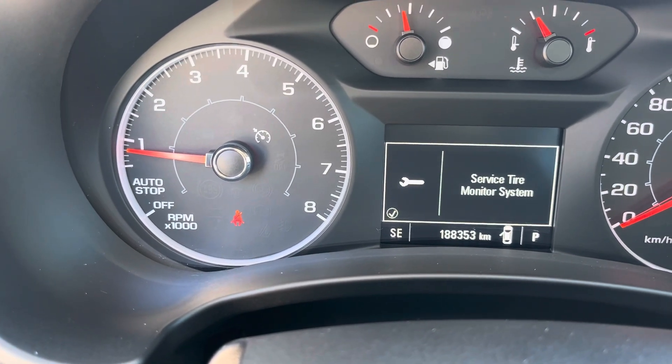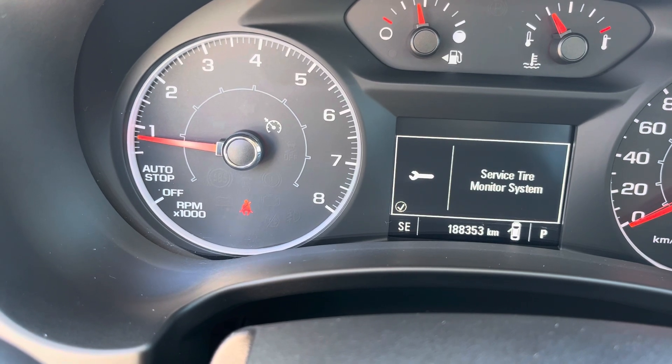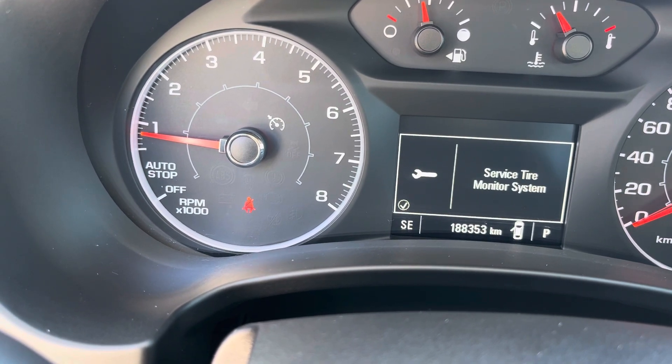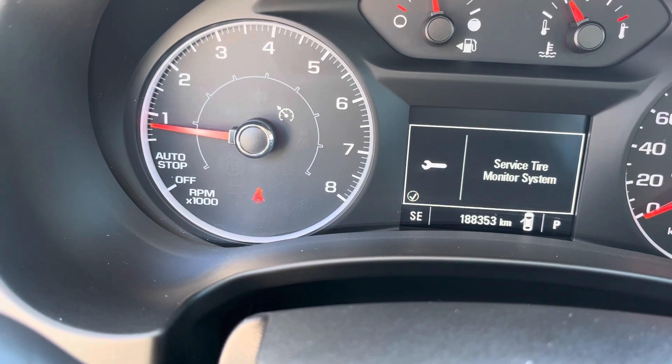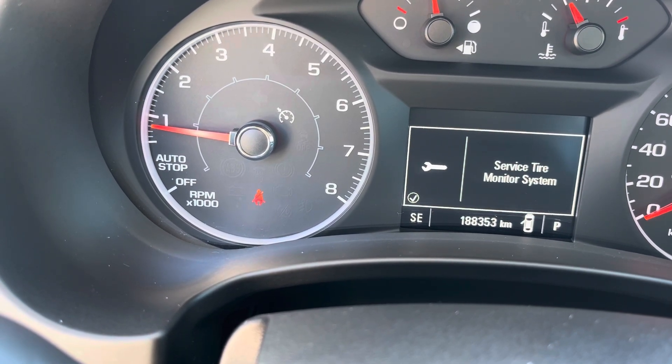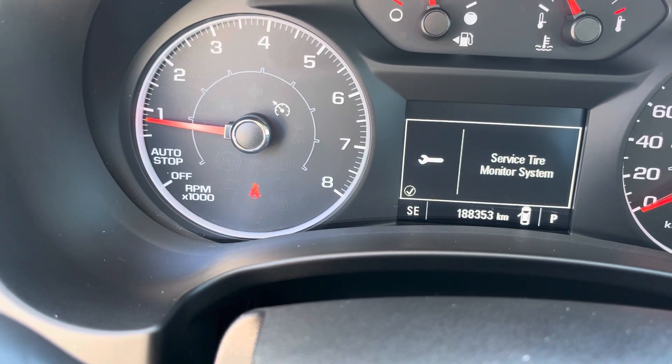If you're in the market for a cost-effective SUV for this winter coming up, come check this out. 2018 GMC Terrain, 180,000 kilometers, all-wheel drive. This thing will get you through the snow and weather no problem. Come check us out.